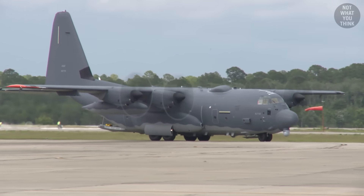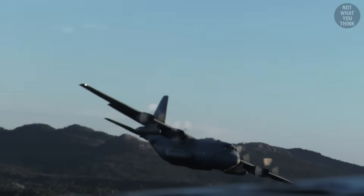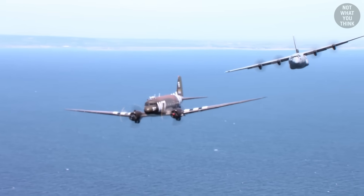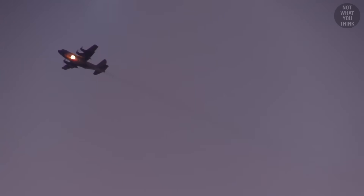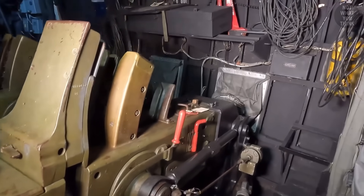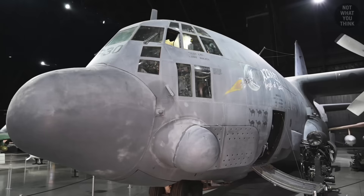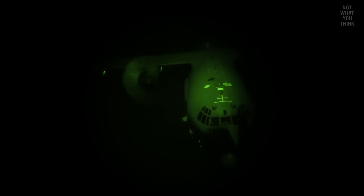Due to its size, fuel efficiency, and aerial refueling capabilities, the C-130 could fly further, faster, and longer than the C-47. But above all else, it could carry five times the weight of weaponry compared to its predecessor. The early versions of the AC-130 used four miniguns and four rotary cannons, but within a year of its production, Lockheed upgraded the aircraft with 20mm and 40mm cannons. This version, the AC-130A, was named Spectre, since it mostly came out at night, like a ghost.